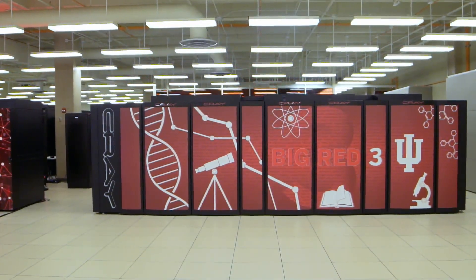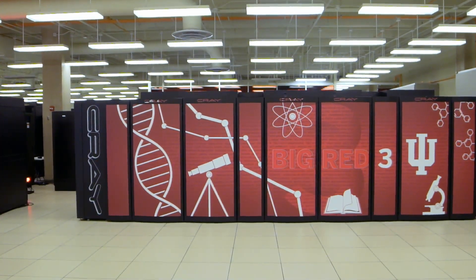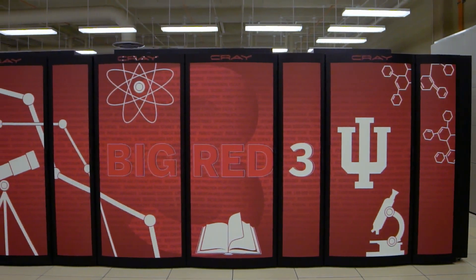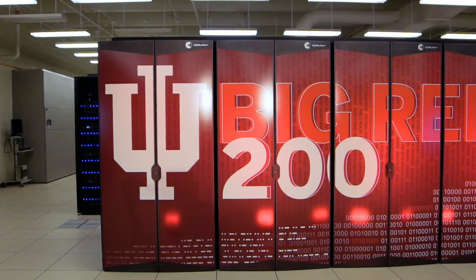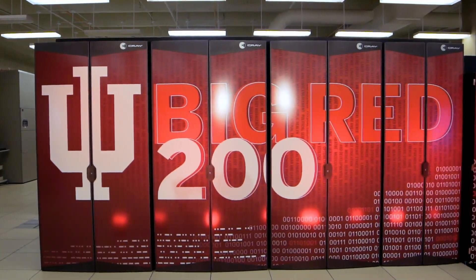Back in 2006 when we started buying our modern generation supercomputers, the first one was called Big Red, and then it was superseded in 2013 with Big Red 2. Now we're in 2020 putting in the new machine, and in the bicentennial year we continued the line of Big Red — it's Big Red 200, in honor of IU's bicentennial.